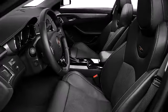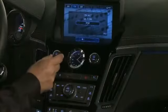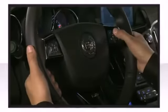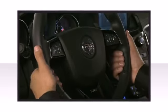Audio features include a CD player with MP3 capability, steering wheel mounted audio controls, a 10-gigabyte hard drive, and 10 speakers providing excellent sound throughout the cabin.